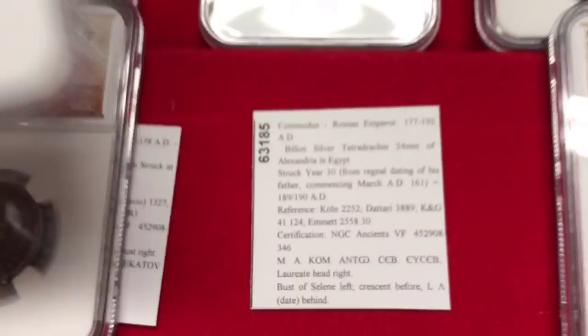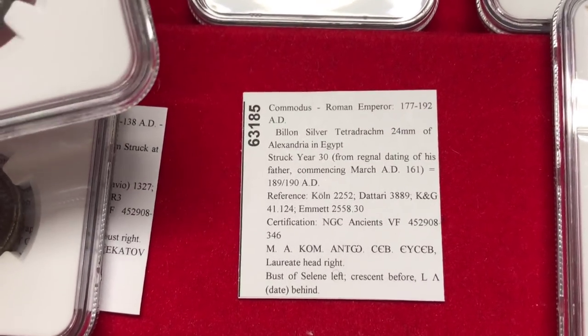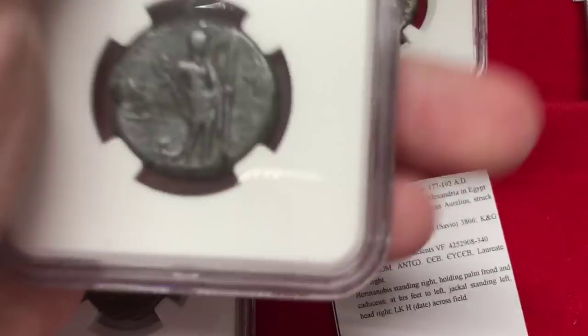We have a coin of Commodus here, dating apparently from the reign of his father. Next, another Commodus. Then another coin of Hermonubus.